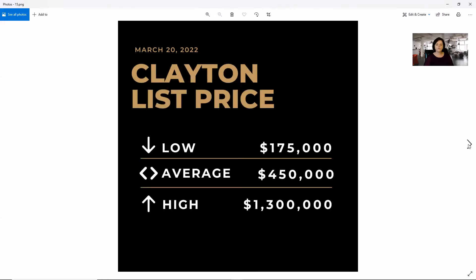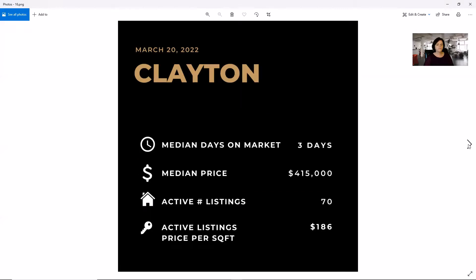In Clayton, you can get a home for $175,000. The average is $450,000 and the high is $1.3 million. We have three days on market in Clayton as well, with a median price of $415,000, 70 active listings, and $186 a square foot.